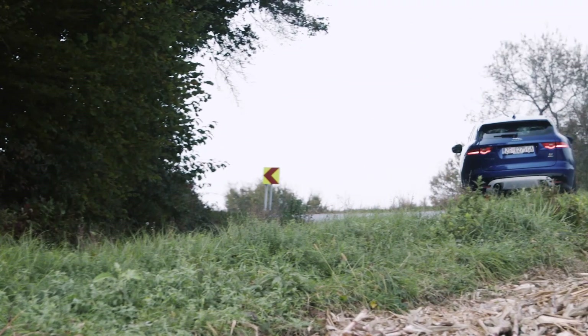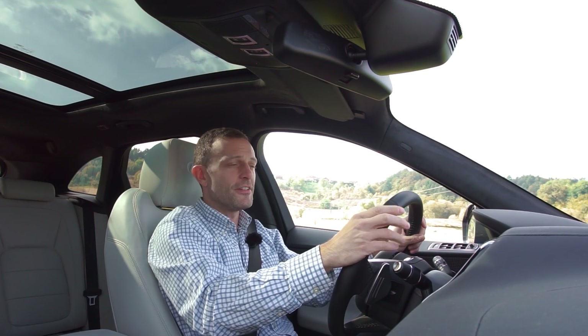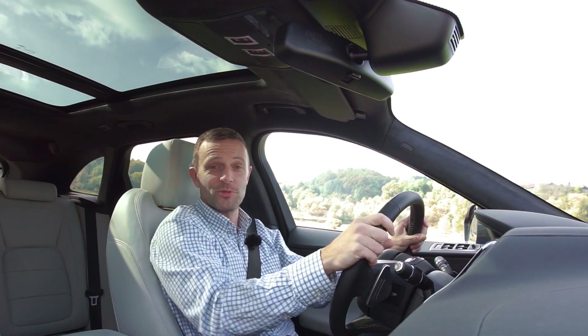I za kraj - F-Pace je automobil za prave hedoniste. Vozio sam se tri dana s njim i vidim da ga vole i žene. Muškarci, evo vam prilike: žena neka odabere opremu i boju, a vi odaberete motor. Ko kaže da u auto industriji nema emocija?